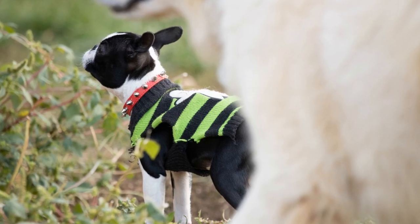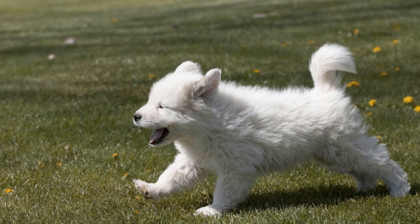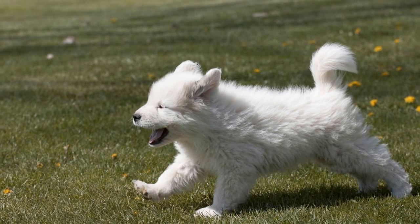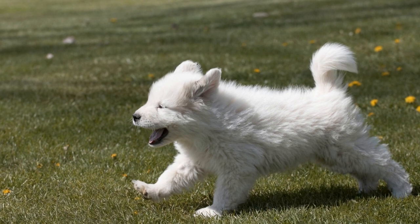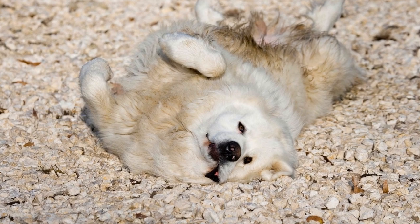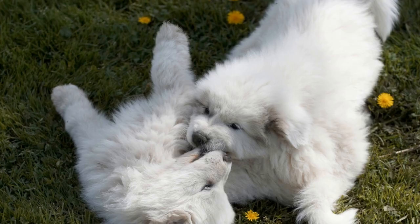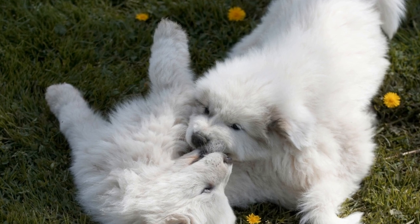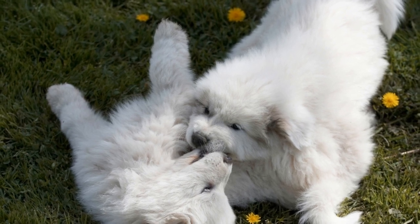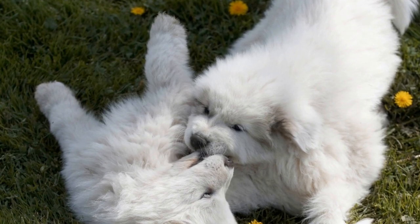In conclusion, Great Pyrenees are prone to hip dysplasia, a common orthopedic condition that can significantly impact their mobility and quality of life. Responsible breeding practices, proper nutrition, and careful exercise management are essential in preventing the development and progression of hip dysplasia. If diagnosed, various treatment options are available to help affected dogs live comfortably. As a potential Great Pyrenees owner or enthusiast, it is crucial to be well informed about the breed's predisposition to this condition and take proactive measures to ensure their well-being.